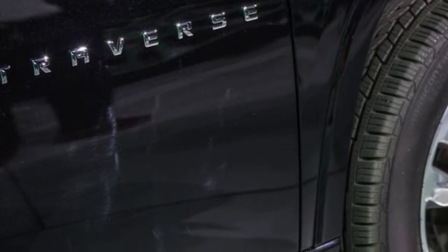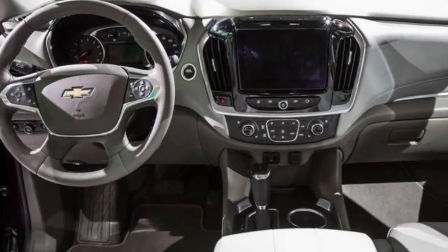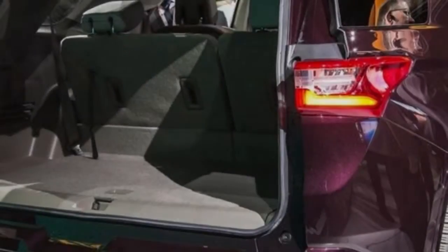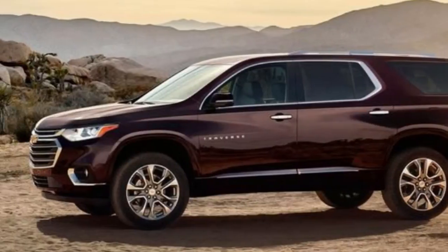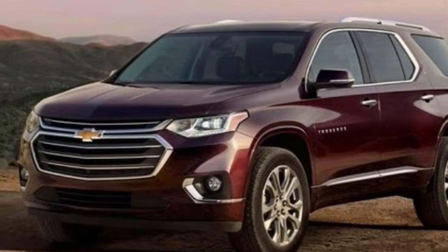Those crossovers are now entering their second generation. We've already driven the new, smaller Acadia, while the Buick has yet to make its debut, and Chevrolet's overhauled 2018 Traverse is still planning for an impressive future. The new Traverse is reduced in size, with a wheelbase that is 2 inches longer than its predecessor and an entire 8 inches longer than the new Acadia's, though it still shares its basic engineering with the GMC.